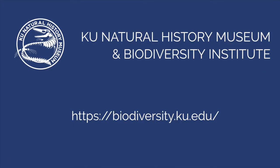Thanks for watching. Learn more at our website, biodiversity.ku.edu.